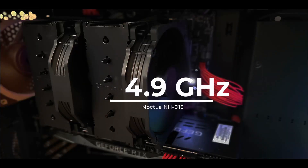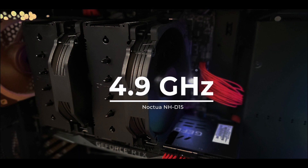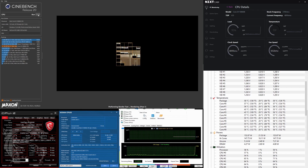We tested the CPU at stock frequency 4.9 GHz and four overclocked phases: 5.1 GHz, 5.2 GHz, and 5.3 GHz. We recorded the videos with OBS running on the same system, so the temperatures are 4 to 5 degrees higher and the scores are a bit lower.